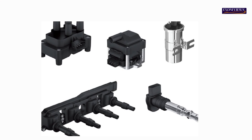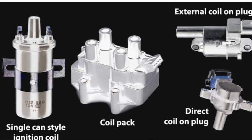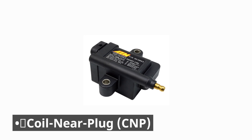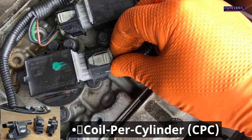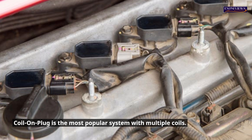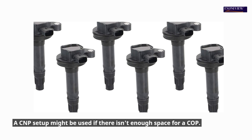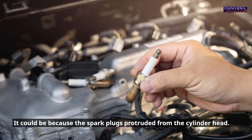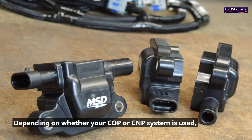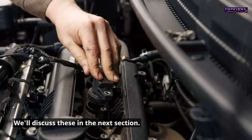Types of ignition coil. When trying to repair an ignition coil problem, there are many types of ignition coils to consider. Coil-on-plug (COP) is the most popular system, where each cylinder has one ignition coil that connects directly to the spark plug. A coil-near-plug (CNP) setup might be used if there isn't enough space for a COP, such as when spark plugs protrude from the cylinder head — the coils are then connected using short plug wires. Depending on whether a COP or CNP system is used, there are different ways to inspect for ignition coil problems.